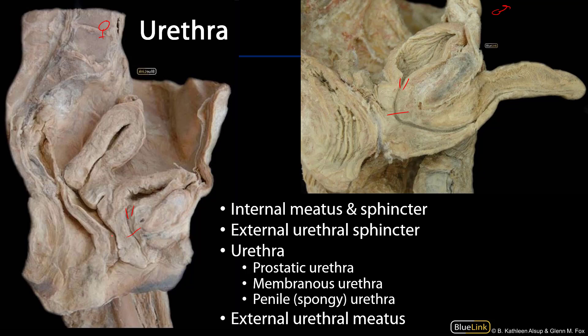The urethra is of various lengths and complexity depending upon sex. It is probably most parsimonious in the female, and the external urethral meatus — the external urethral meatus is where the urethra terminates —